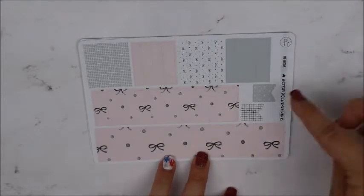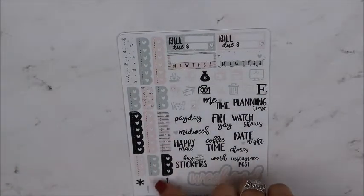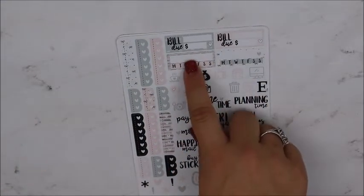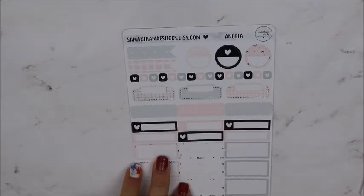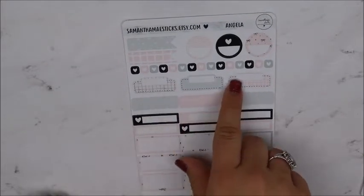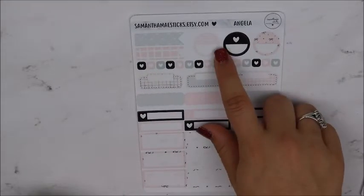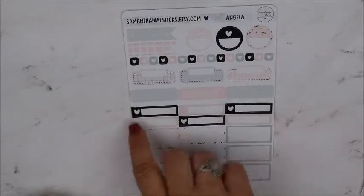Your washi sheet with flags to cover the Erin Condren, your weekend banner, your scalloped checklist — I like how she has three — build-dos, habit trackers, all of this functional. Half boxes, appointment labels, some cute little things, circles, flags, and then these hearts again. So that was everything from Samantha Mae Sticks.